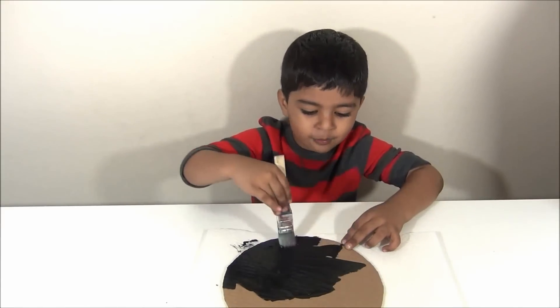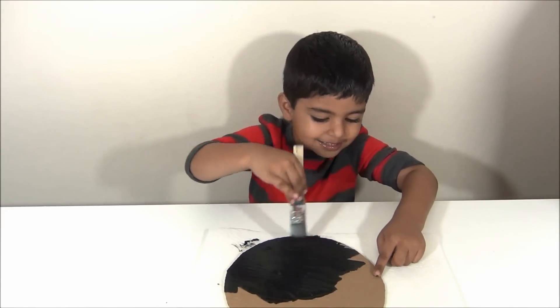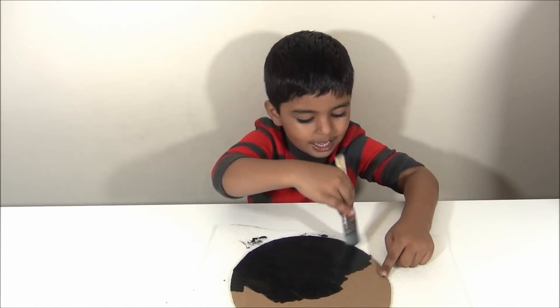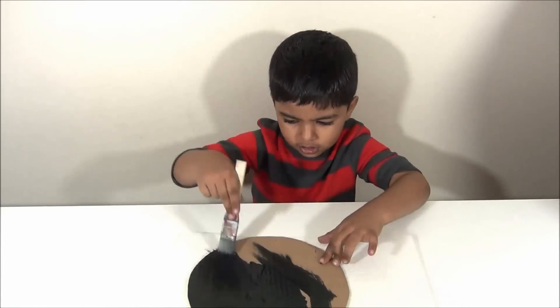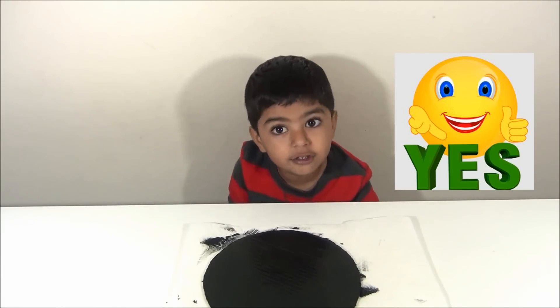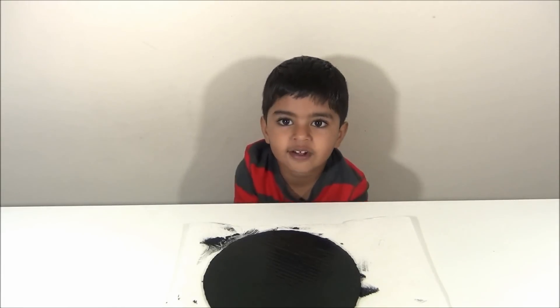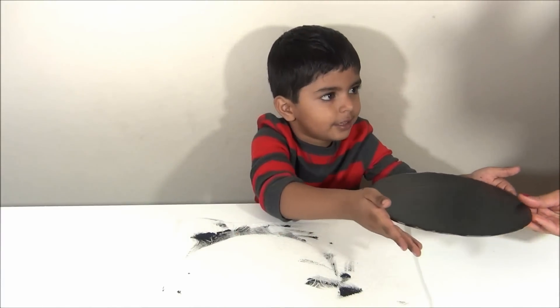Space is fully made of stars and planets and galaxies. We are going to let it dry and stay outside for some time. We have to keep it outside and then we will paint the sun.